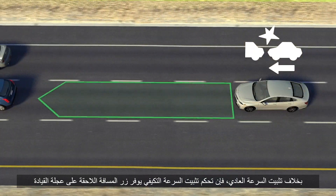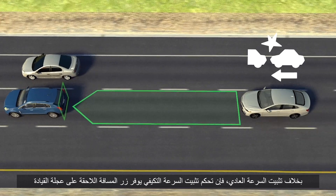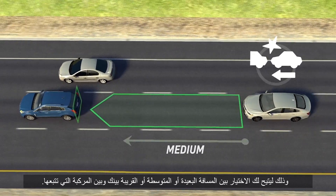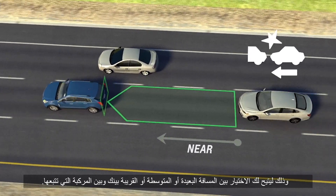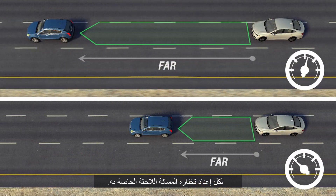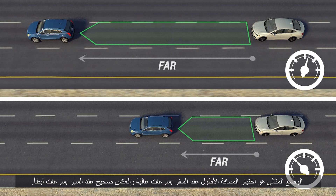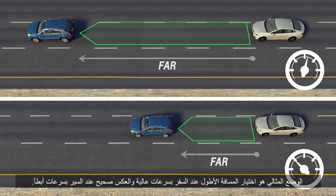Unlike regular cruise control, Adaptive Cruise Control features a following gap button on the steering wheel to let you select either a far, medium, or near following time between you and a vehicle ahead. For each setting, you will follow at different distances. For instance, you'll follow at a longer distance when traveling at higher speeds than you would at lower speeds.